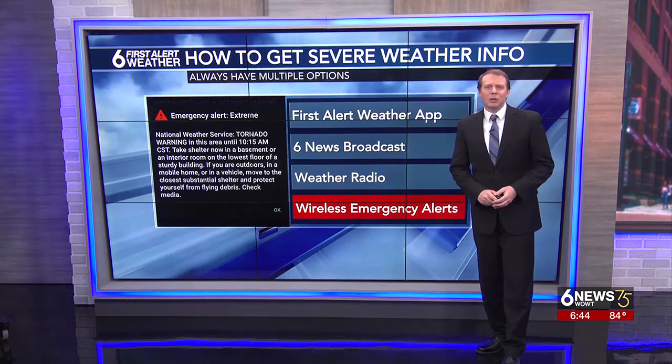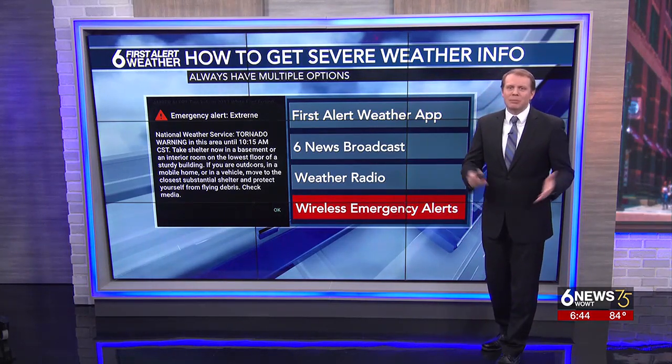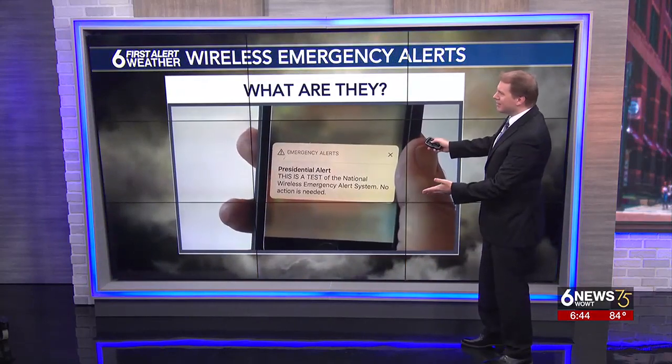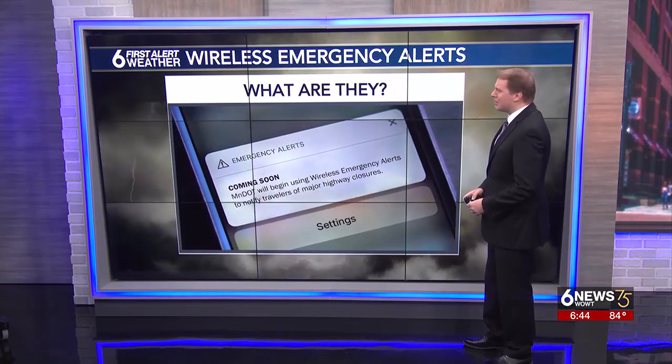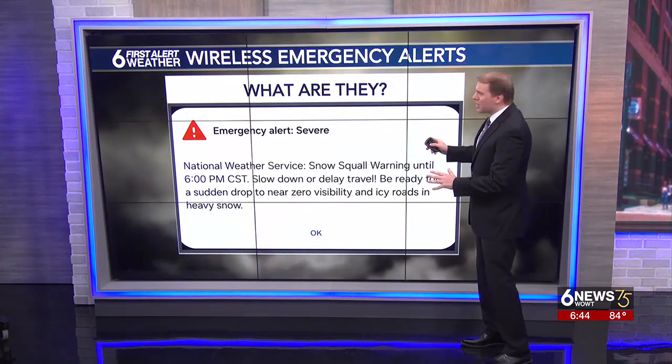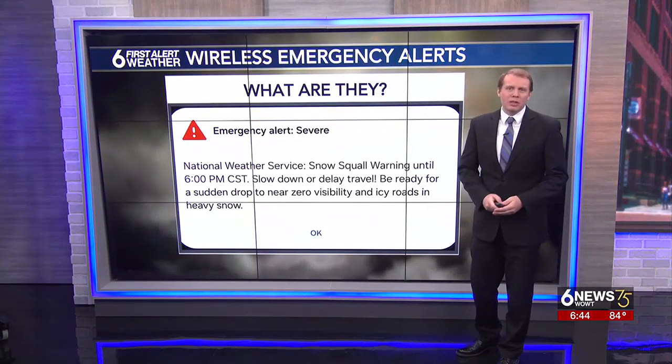This is an alert triggered by the Wireless Emergency Alert System, or WEA for short. It looks like this, and it doesn't go away until you dismiss it. WEAs can be issued for a number of emergencies but are most commonly used for severe weather.